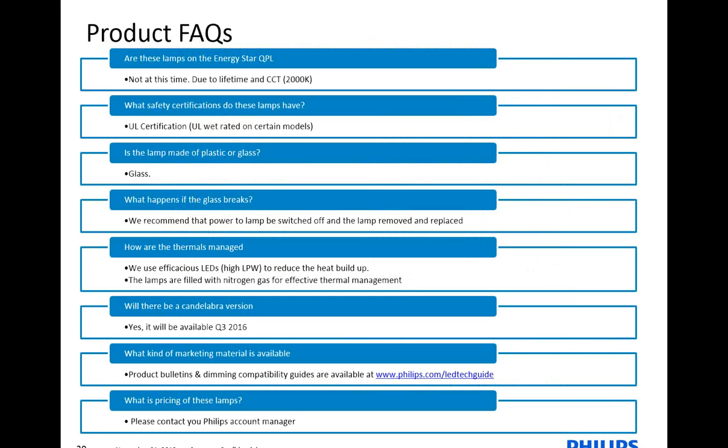I tried to capture a few FAQs for the product. One question we get asked is: are these lamps Energy Star qualified? At the moment they're not, mainly due to the lifetime. But the lifetime can be improved over time. Also, Energy Star doesn't have a 2,000K specification. From a safety standpoint, the products are UL certified, so you can be assured of their safety, and there's a filter design in the background. Certain models, as I mentioned, are also UL wet.